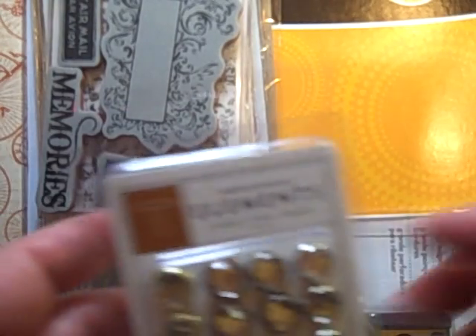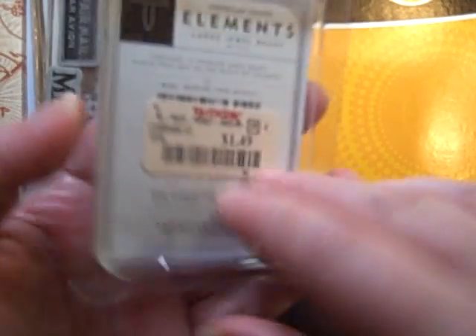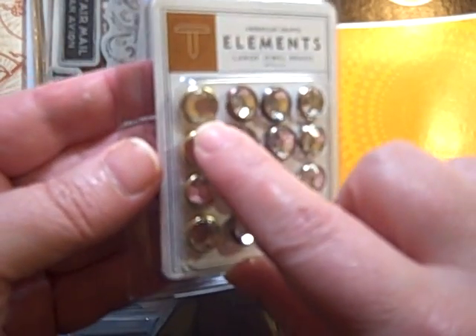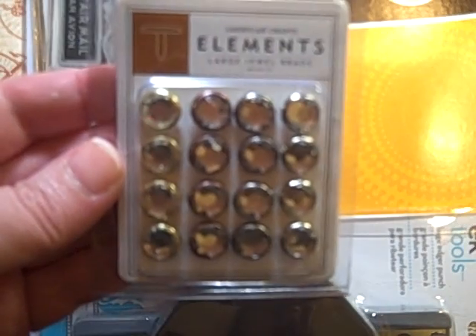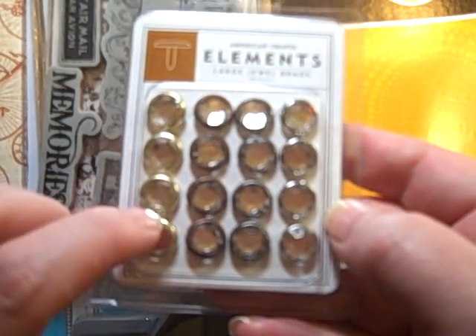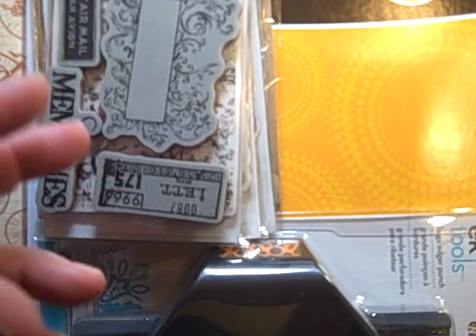This is from TJ Maxx. These were $1.49 and I love using rhinestone brads to shove into things. I actually worked on a project recently and really whittled down my collection. They only had one pack of these so I got them.